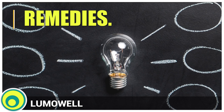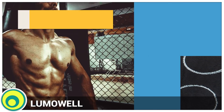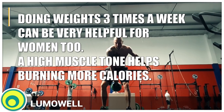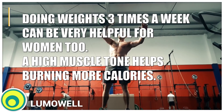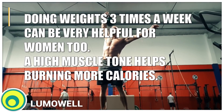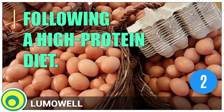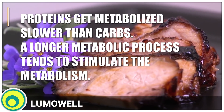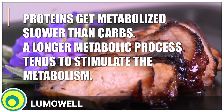Now, let's talk about what you can do to accelerate your metabolism. 1. Increasing muscle mass. Doing weights three times a week can be very helpful for women too. A high muscle tone helps burning more calories. 2. Following a high-protein diet. Proteins get metabolized slower than carbs, and a longer metabolic process tends to stimulate the metabolism.